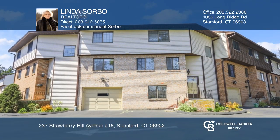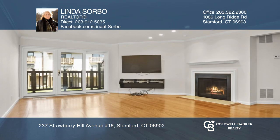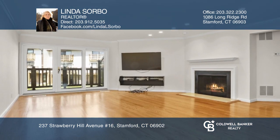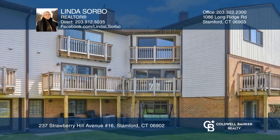This modern townhouse is situated on a corner unit, offering a walkout to the grand level with access to a patio, heated pool, and cabana area. Living spaces are expansive, comfortable, and ideally gracious for entertaining.